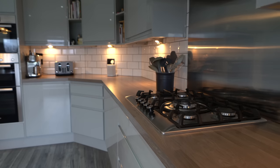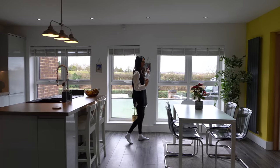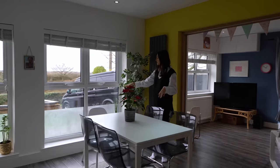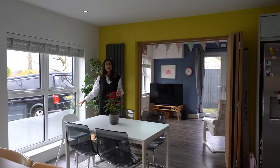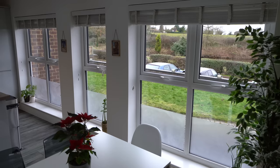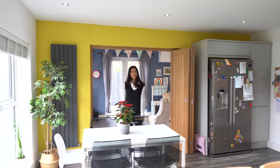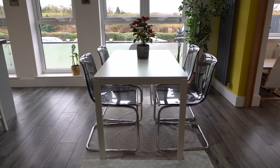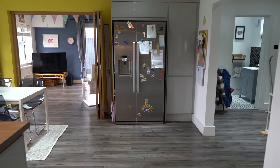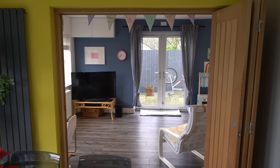Over here we have the gas hob. This area is really bright with three separate windows — the bottom is frosted for a bit of privacy while still keeping it light. We're quite elevated here so the frosted glass at the bottom would cover any view inside from passing traffic. There's also a more informal dining area set up here, and the fridge is kept separate from the kitchen which is nice — it doesn't ruin the aesthetic.